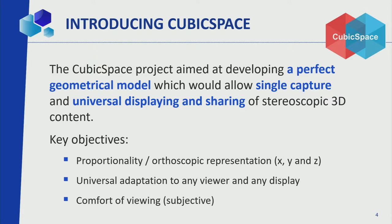We decided to figure out: is there a perfect geometrical model that could explain everything, put everything together, and allow for a single capture, then from that single capture, do universal displaying and sharing of stereoscopic content? What I mean by geometric model is: if a person X with a distance between the eyes of Y is at a screen, and the object is at two places, then we can perfectly predict where the object is going to be located, exactly as it was captured.